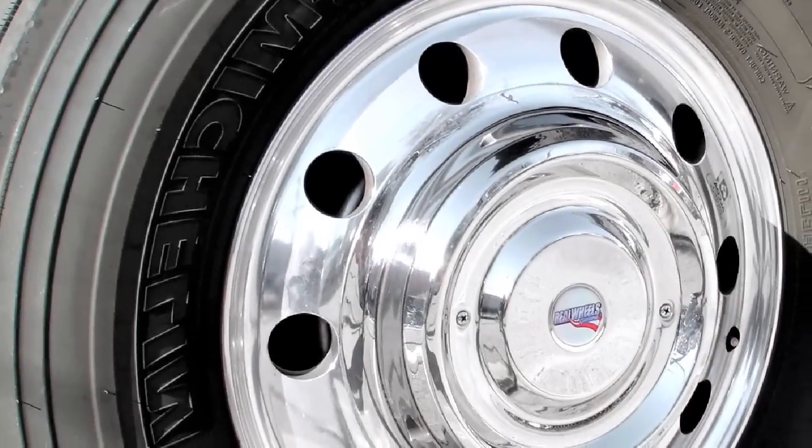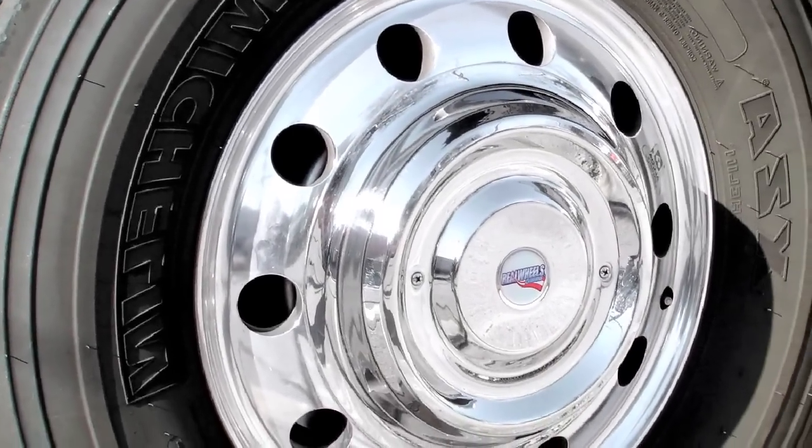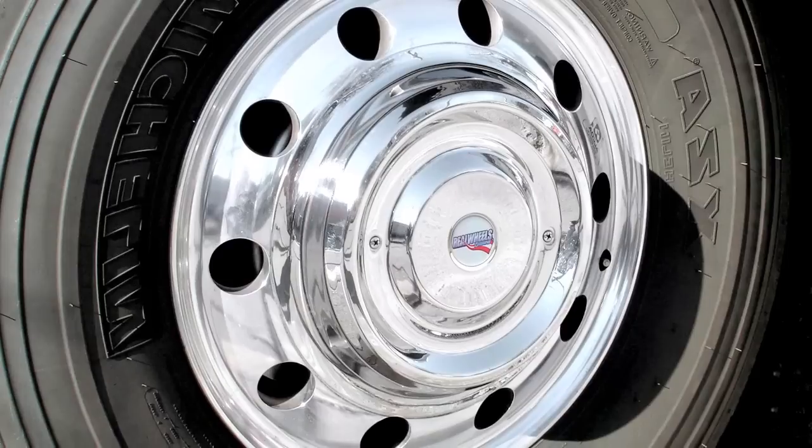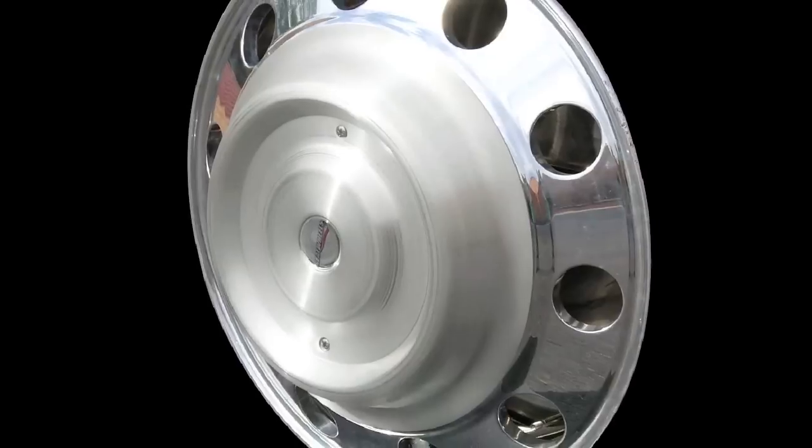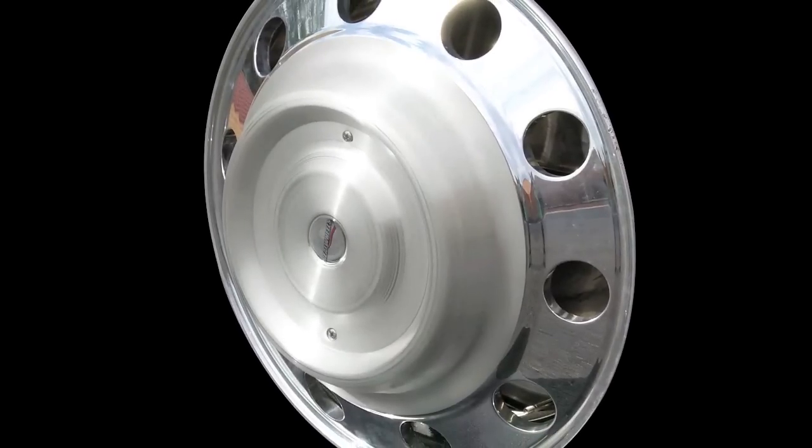For a complete aerodynamic solution, match your new Aero covers with our brushed aluminum or mirror finish stainless steel front cover-up hub covers. Covering the front wheel hub and lug nuts helps streamline the front wheels, reducing turbulence and greatly decreasing time required for wheel cleaning.